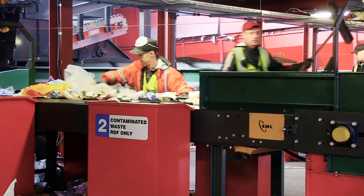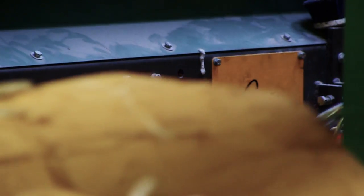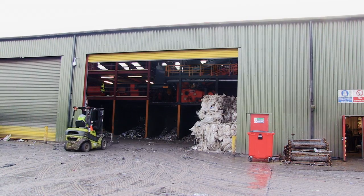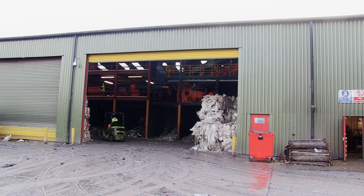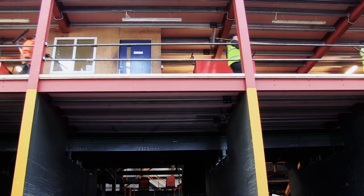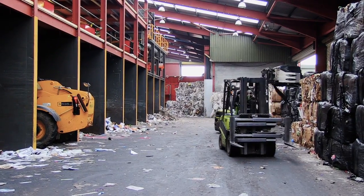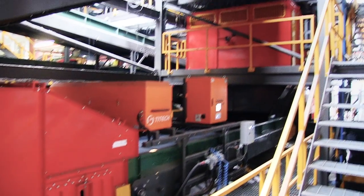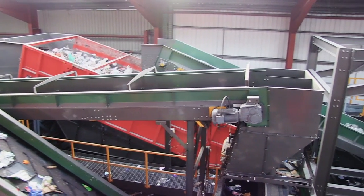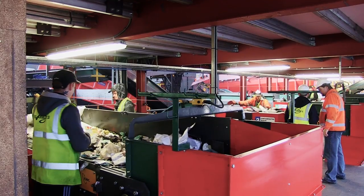Not only have OK Engineering provided Blakely's with a more efficient, adaptable and environmentally friendly facility, it has also helped to make Blakely's a safer place to work. The design of the plant was key to improve safety. We've been able to reduce noise levels and exposure to moving vehicles by separating the operatives at high level from the mobile plant at low level. We wanted to include a lot of equipment in a tight footprint, so it was a challenging design brief, but OK Engineering rose to the challenge and have delivered a plant that we're all proud of.